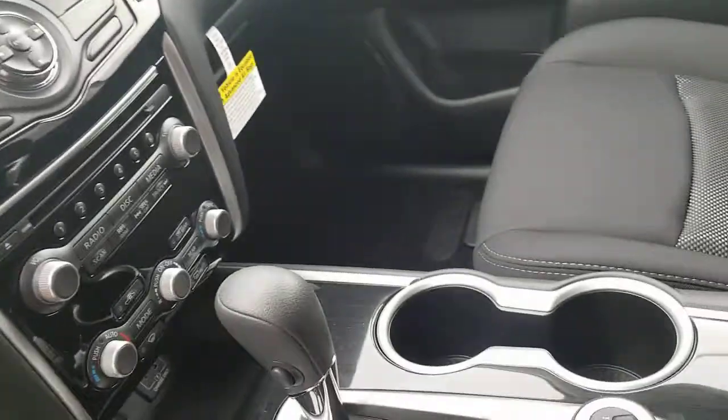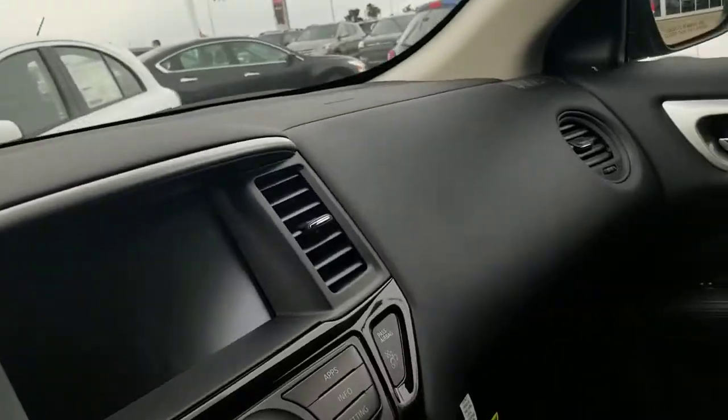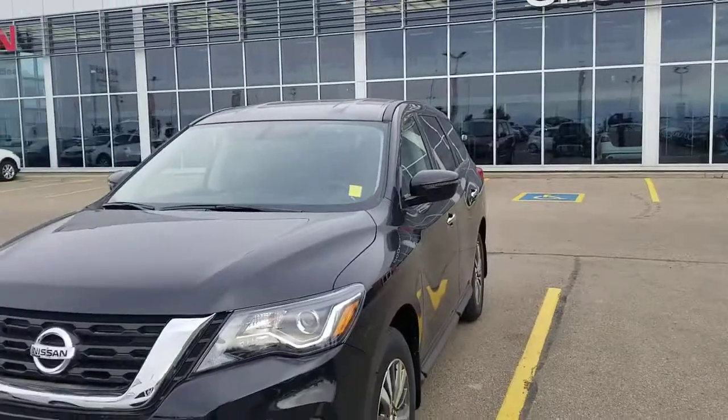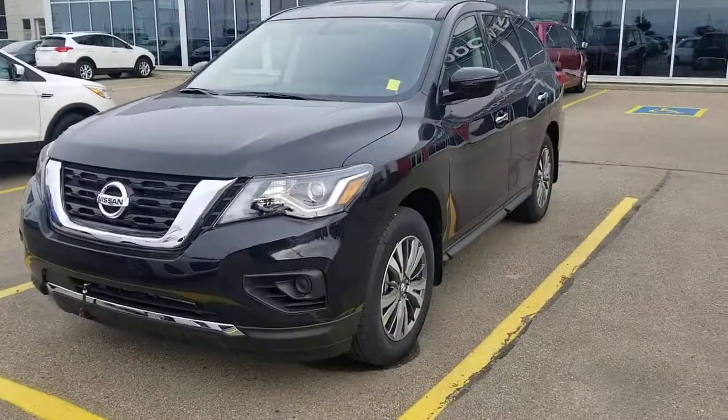It has a push-start button, and you can switch between two-wheel drive, auto, and 4x4. Touchscreen with backup camera, and tri-zone climate control. Like my quick video — any questions, give me a call at 780-449-5775. Thank you, have a good day!